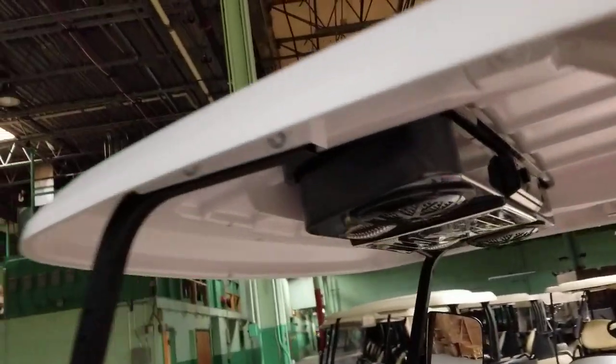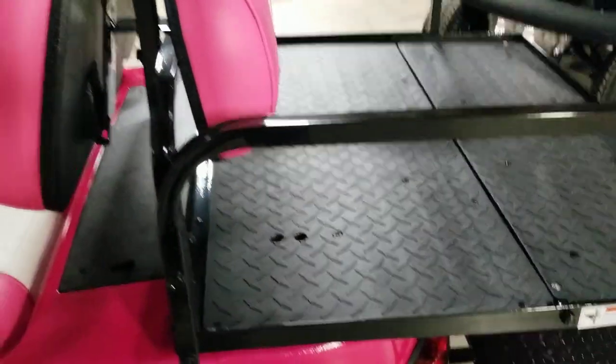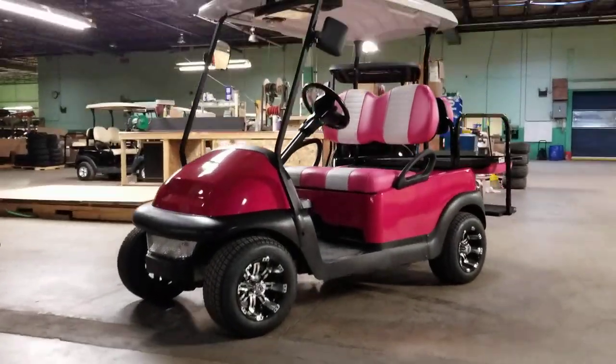We can add the radio, rear flip, custom seats, big rims, big tires — you name it, we can do it here at safeforwholesale.com. Call us right now: 866-606-3991. Get yours today at safeforwholesale.com.